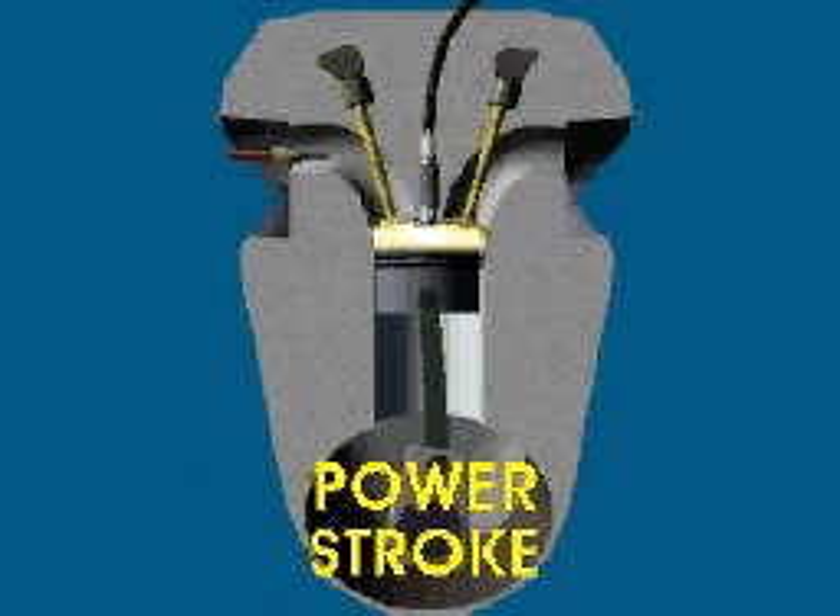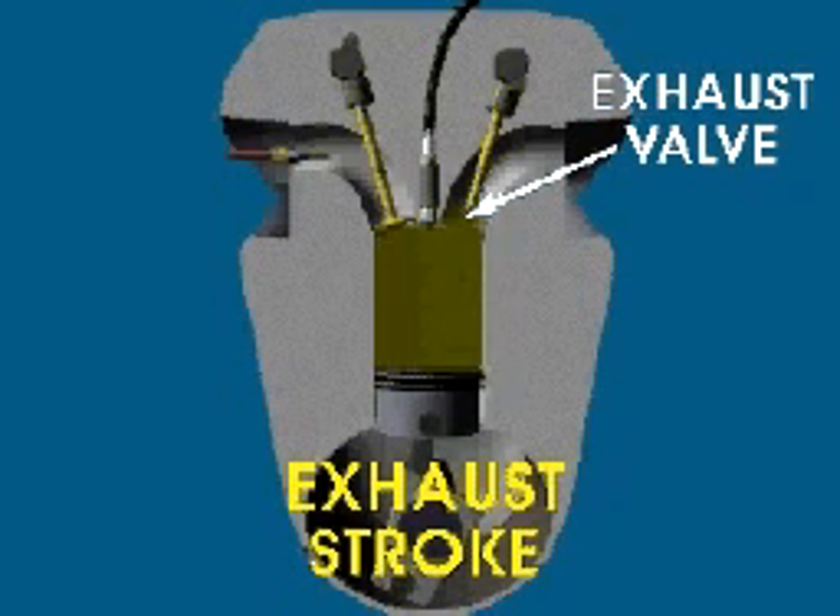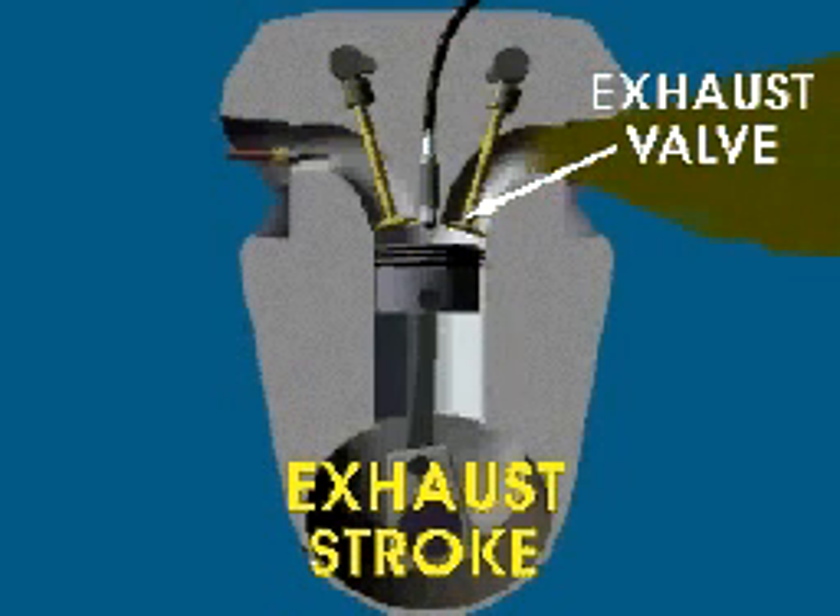In the third stroke, both valves remain closed. The burning gases push the piston down for the power stroke. In the final stroke, called the exhaust stroke, the intake valve is closed and the exhaust valve is open. The piston moves up the cylinder again, pushing the burned gases out.